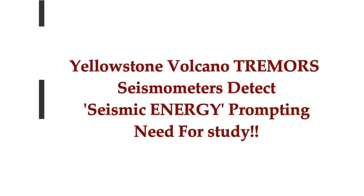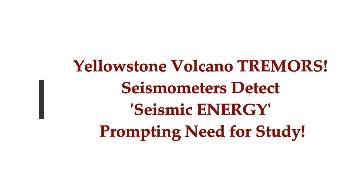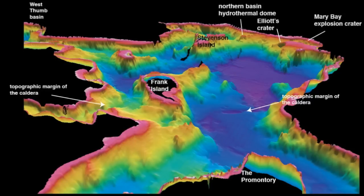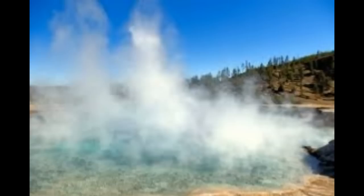Today's article is from Express UK on Yellowstone Volcano supervolcano tremors. Seismometers detect seismic energy, prompting a need for study. Seismic energy — that is, earthquakes and earthquake swarms, low-frequency earthquakes, magma movement, etc. This article is by Sebastian Kelly.